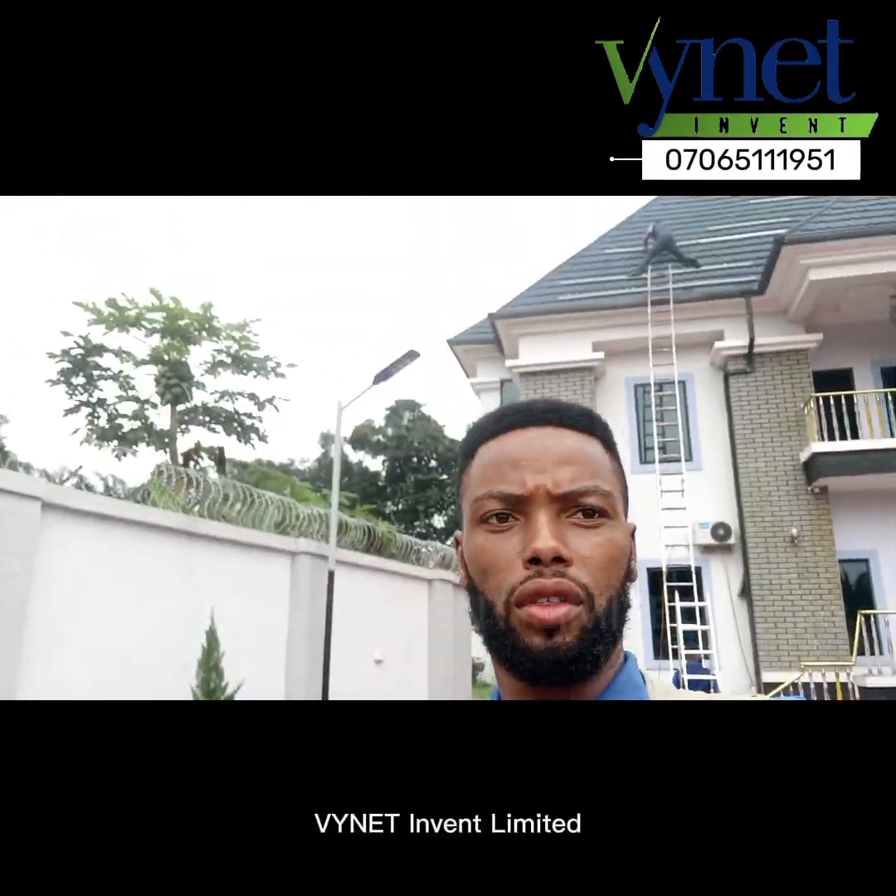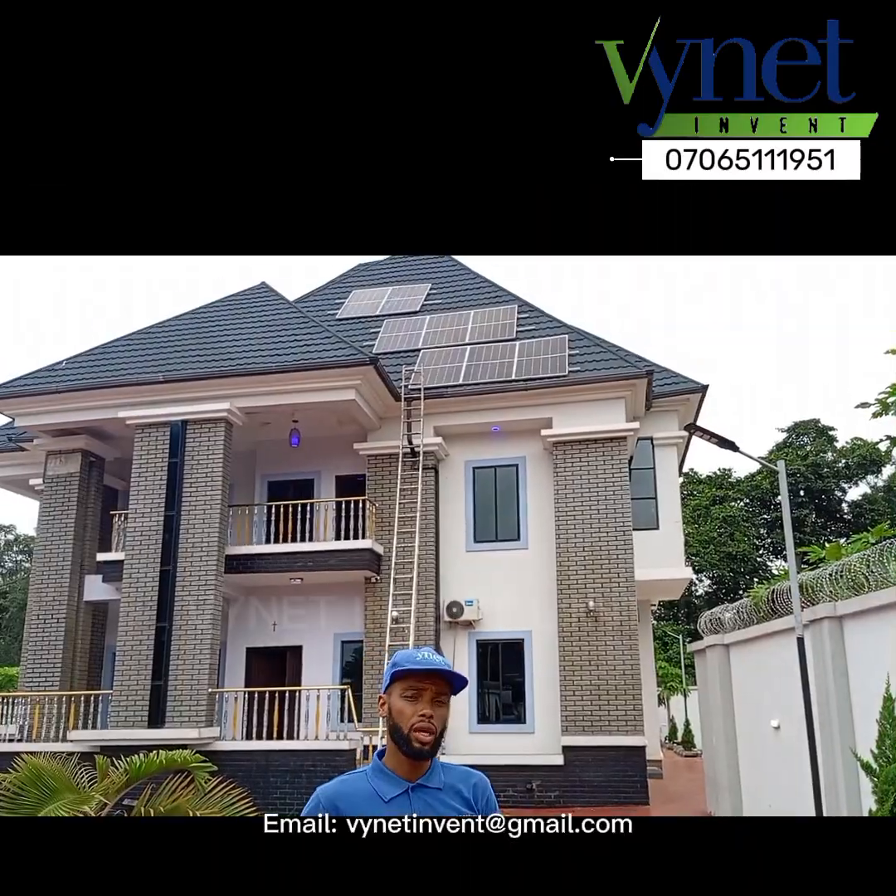Vinat Invent Limited. Email: vinatinvin@gmail.com.